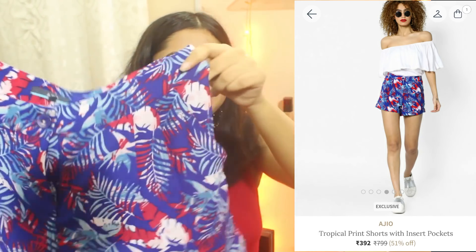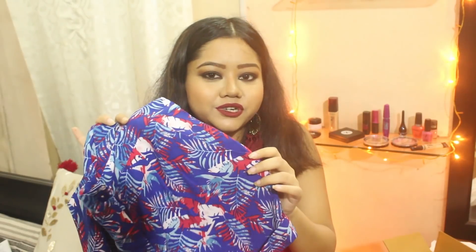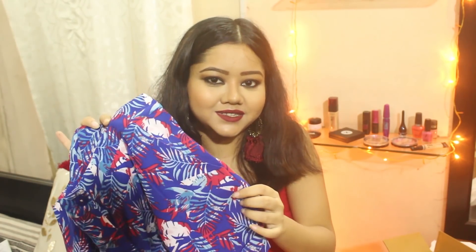The sixth item is this pair of printed floral shorts. I love the print and it also has pockets on the sides. The material is very comfortable and the best part is the price — I got it for just Rs. 240.